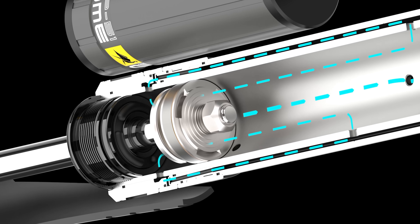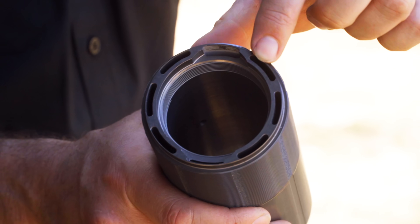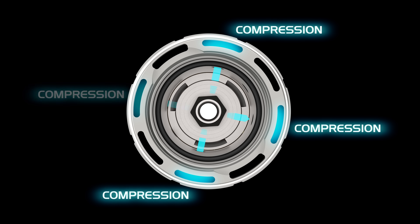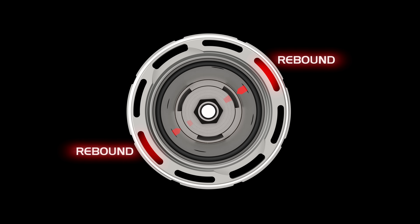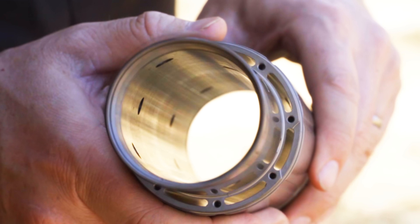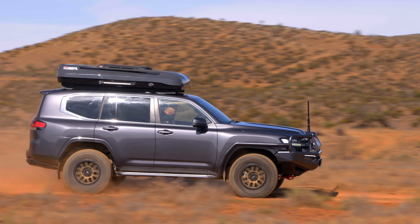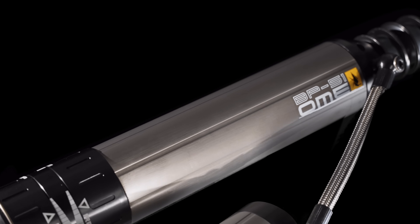The BP51 channels oil out of the main bore and around the piston through eight kidney-shaped bypass tubes, maximising flow area and piston size within the shock body. Of these eight tubes, four are for compression, two for rebound, and two direct oil to the reservoir. Precision machined holes create bypass zones tailored for each vehicle, effectively making an external bypass shock absorber within the aluminium extrusion.